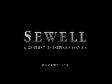Let us show you what over a century of inspired service has taught us.